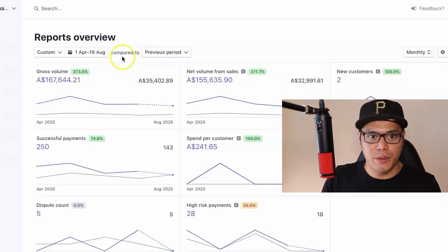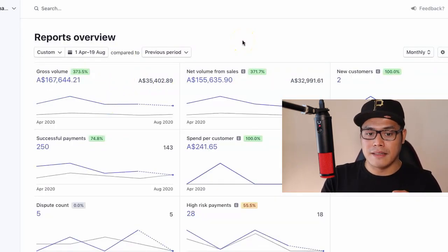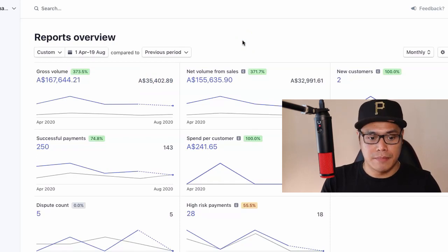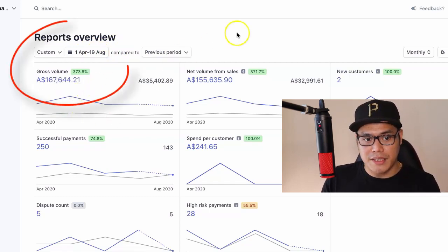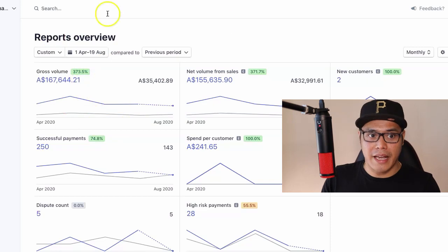Before I show you the process, let me go ahead and show you some of my results so that you can see that this kind of results are possible. You can see here that coming from April 1 to August 19, as of recording this video, my total commission is $167,644.